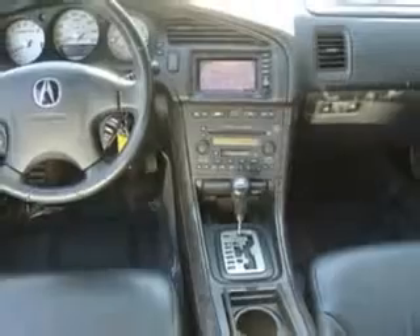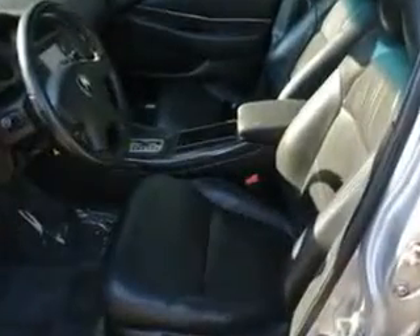Enjoy the drive and have peace of mind in this '03 Acura TL. See us at Woodfield Acura today.